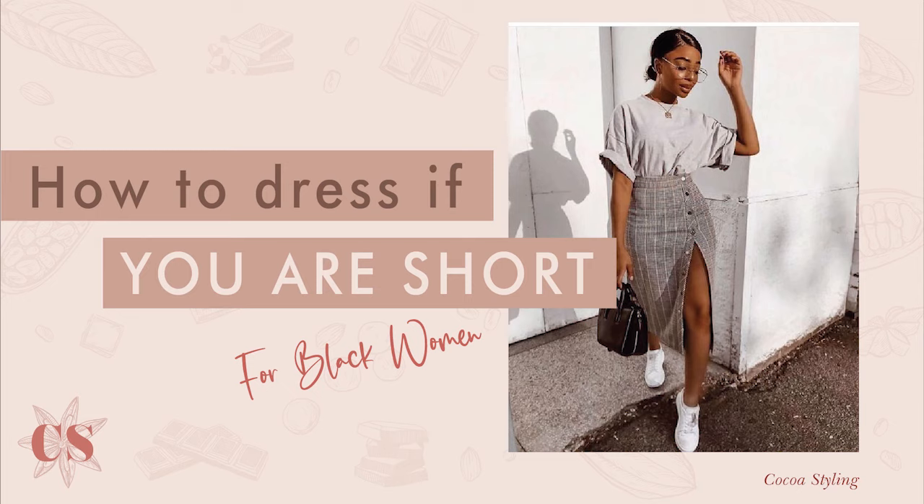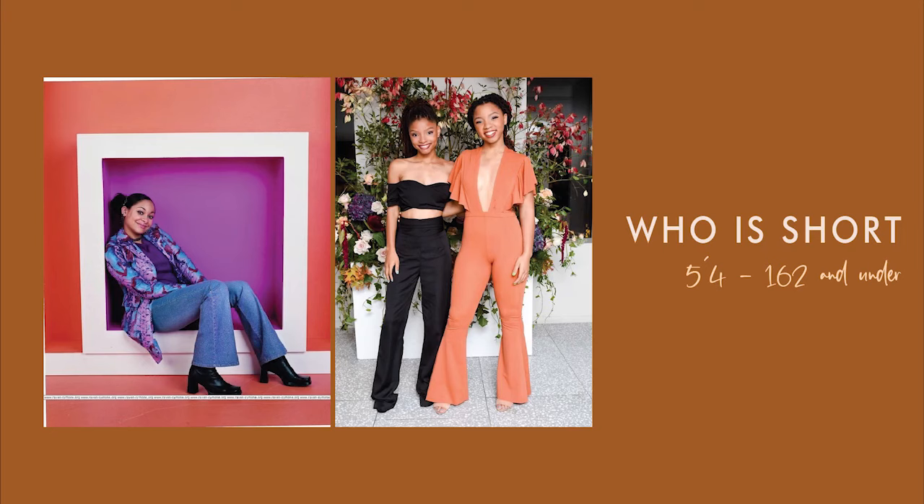Hello and welcome to GOKU Styling. Today we will be talking about styling tips for short women. Perception on who's tall, who's average, and who's short changes within regions and countries. For this video we will be using 5'4 or 163cm and below as our standard.